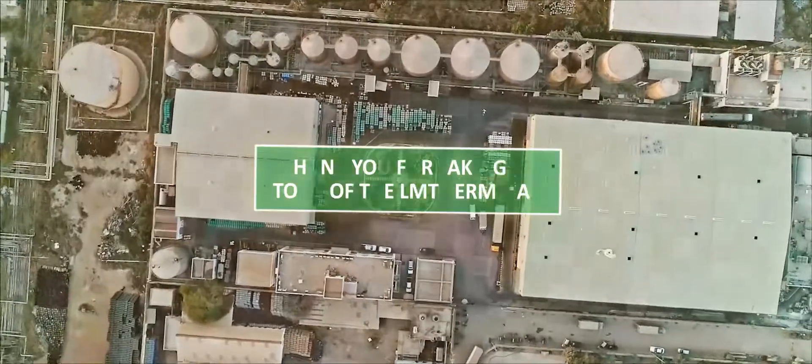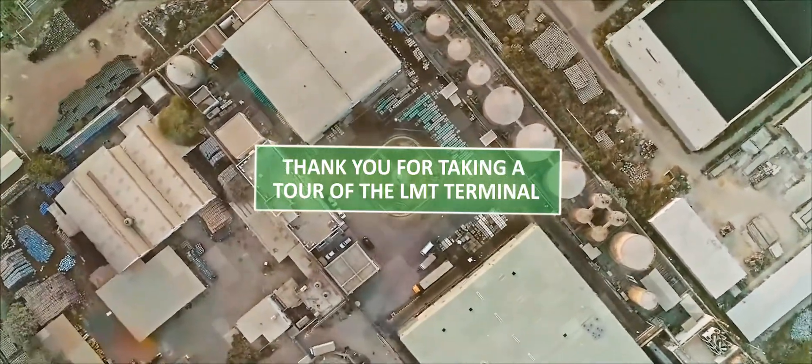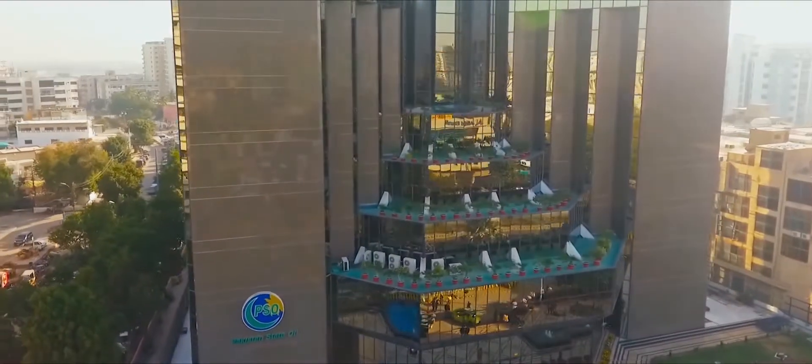Thank you for taking a tour of Pakistan's largest and most advanced lubricants manufacturing terminal — the PSO LMT — and for helping us become Pakistan's first choice. PSO.